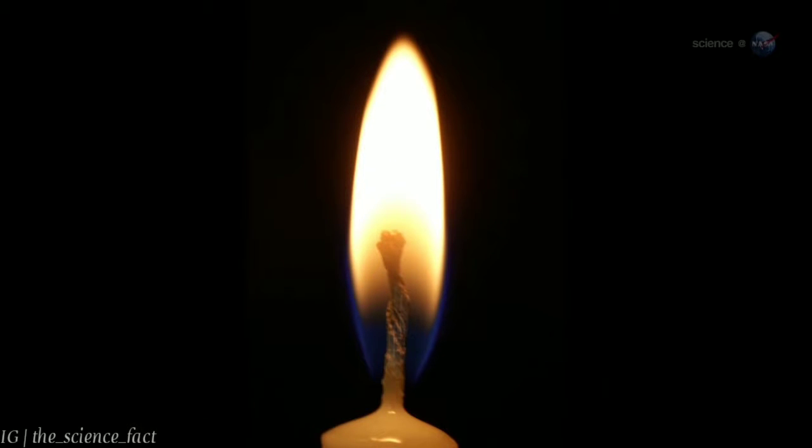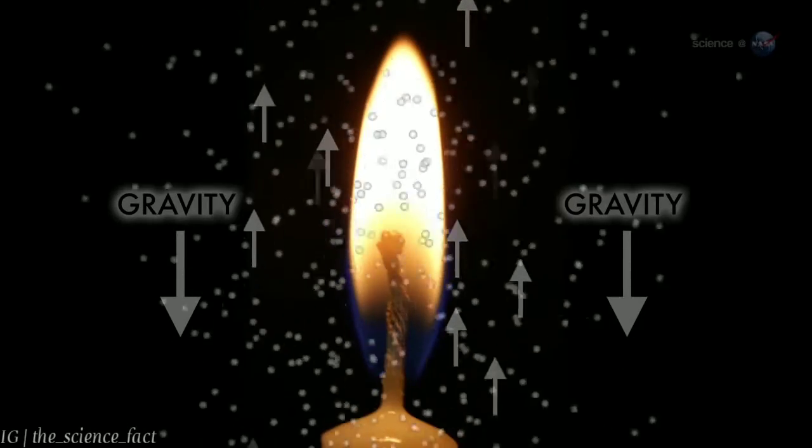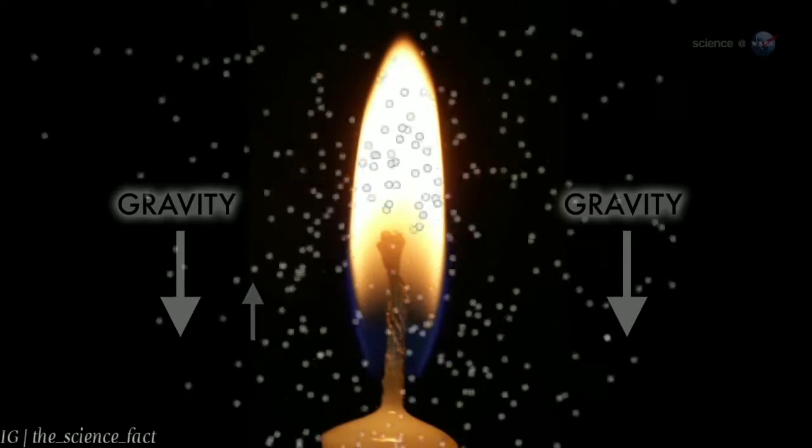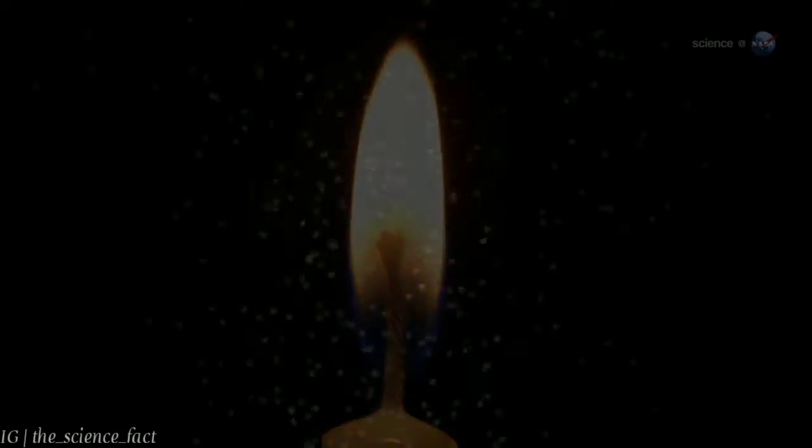The familiar teardrop shape of the flame is an effect caused by gravity. Hot air rises and draws fresh, cool air behind it. This is called buoyancy, and is what makes the flame shoot up and flicker.